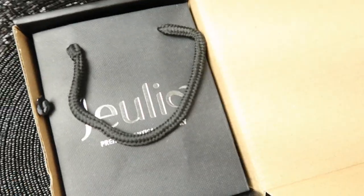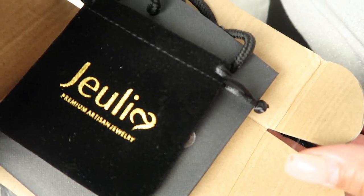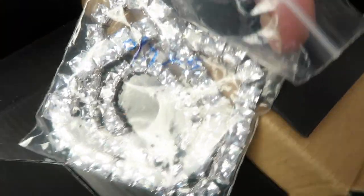This would make an awesome present for someone. It's premium artisan jewelry and this is the black bag that it comes with. Look at the crushed velvet jewelry holder — it's in gold. Look at how beautiful!